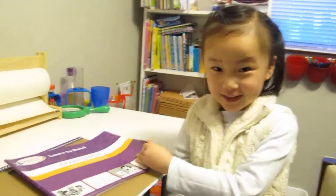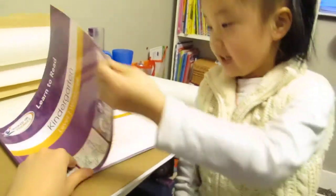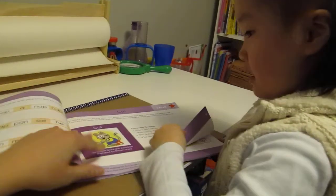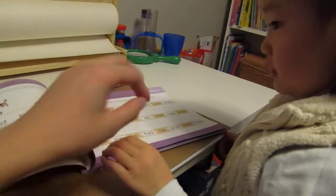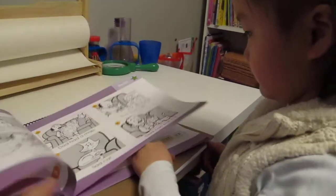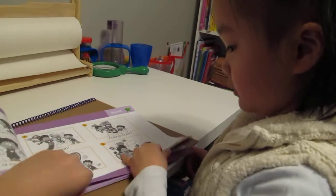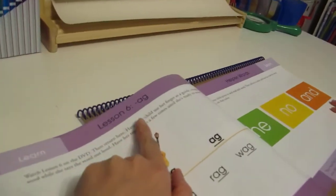Hi. How's it going today, Jalen? Good. Okay, now we're going to do a new chapter. So we are on lesson six, I believe. Okay, this is lesson six, and what is it?